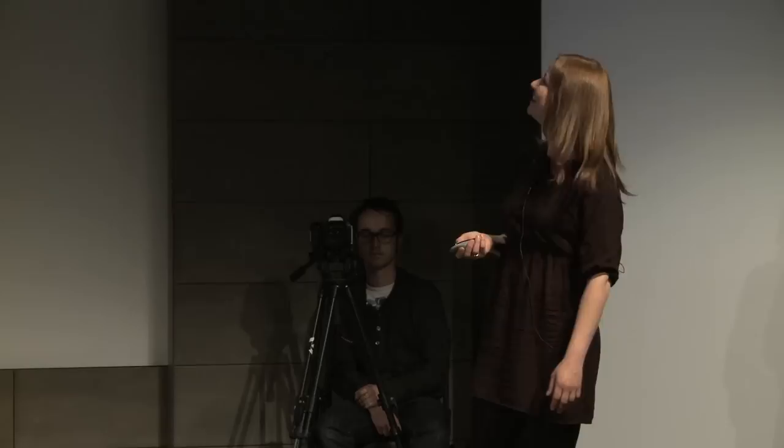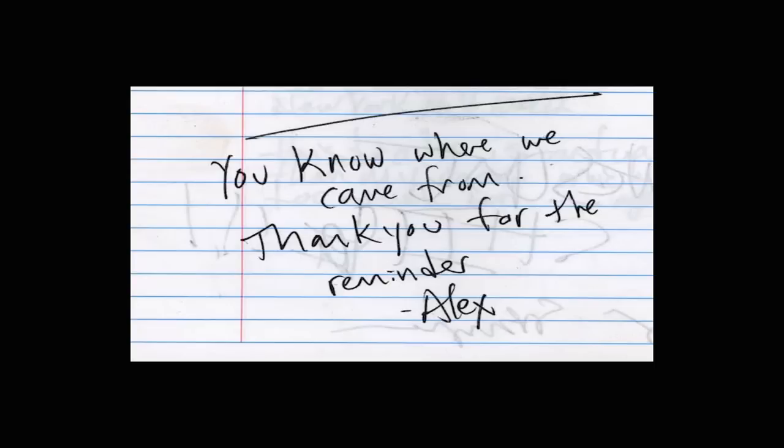One entry reads: 'Dear Park, I like you this way. I like you for who you are on the inside. It's like I see less and less of you on the street. I like the end. Maybe that's the secret — disguise nature in plain sight. You know where we came from. Thank you for the reminder. Alex.'